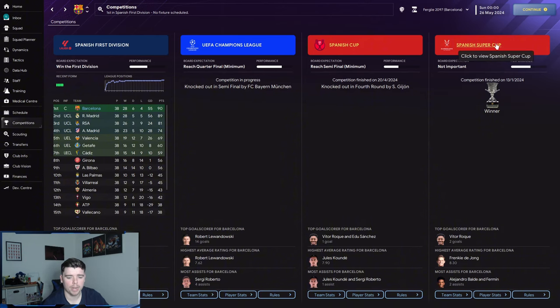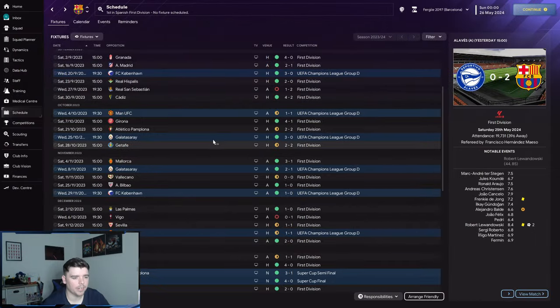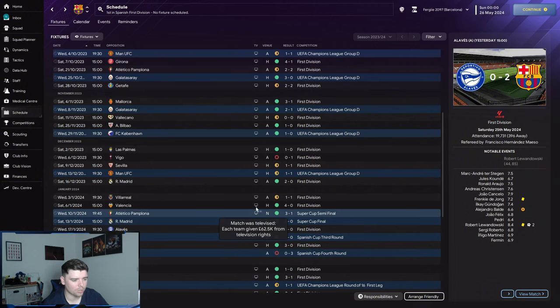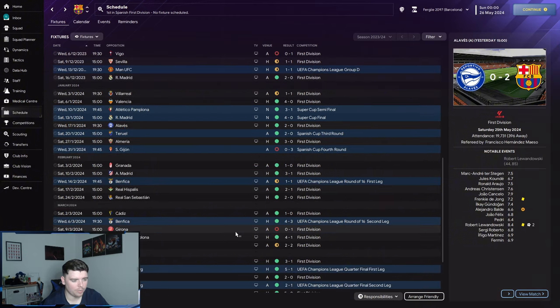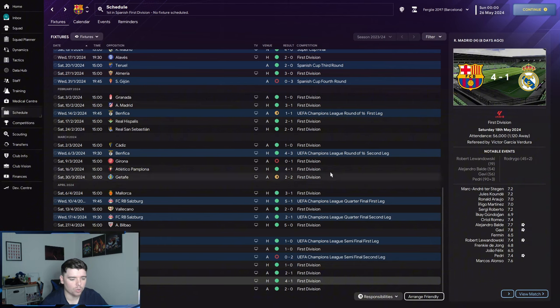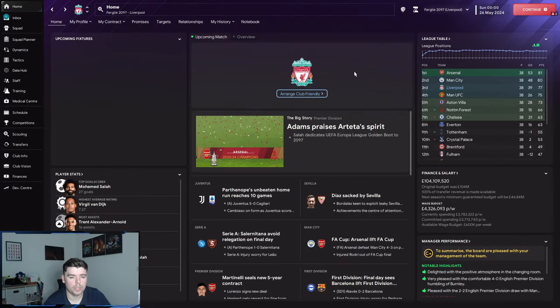Outstanding Barcelona results included a 4-0 and 2-0 against Real Madrid, 3-1 against Atletico, and 5-0 against Bilbao. They only conceded one goal to Real Madrid all season, which is impressive, and went on a strong winning run towards the end of the season if you ignore the Bayern game.